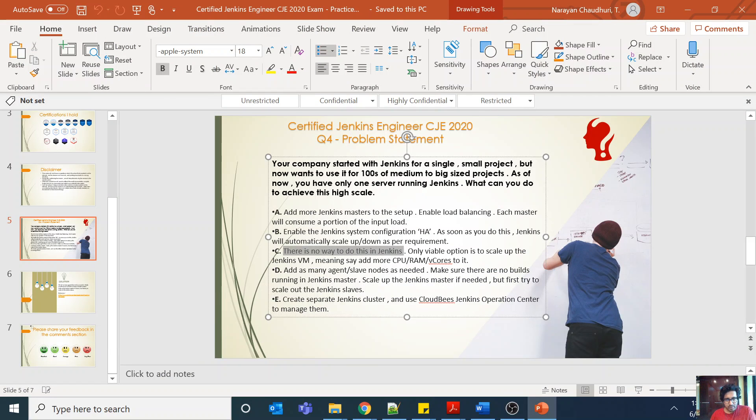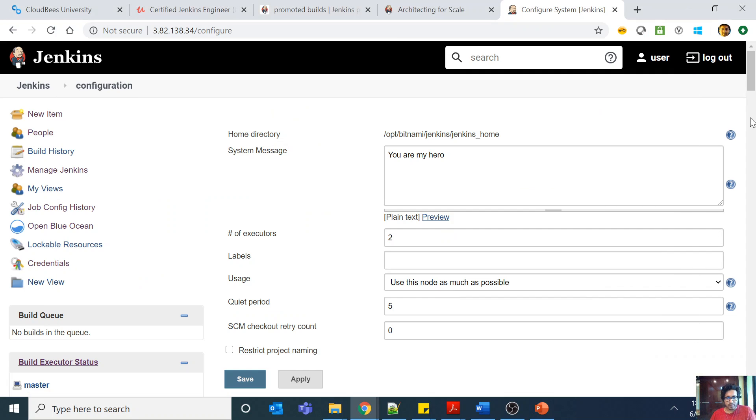Option C says the only viable option is to scale up the Jenkins VM — add more CPU, RAM, or vCPU to it. This is also not a good option because there are options to scale out rather than just scale up. Option D is the correct answer: add as many agent or slave nodes as needed, make sure no builds are running in the Jenkins master, scale up the Jenkins master if needed, but first try to scale out the Jenkins slaves.